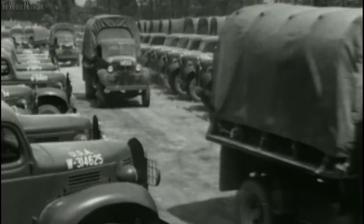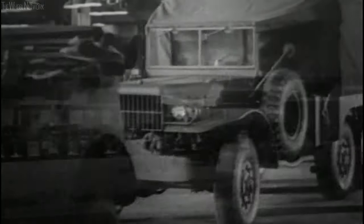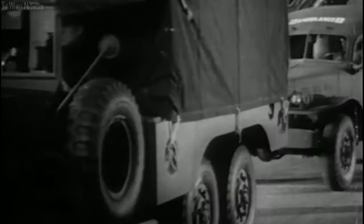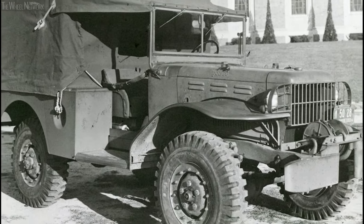Soon after that we moved into the 1940s and World War II, which again saw a real evolution of the pickup truck transporting troops. The truck itself needed to really be hardened and strong.